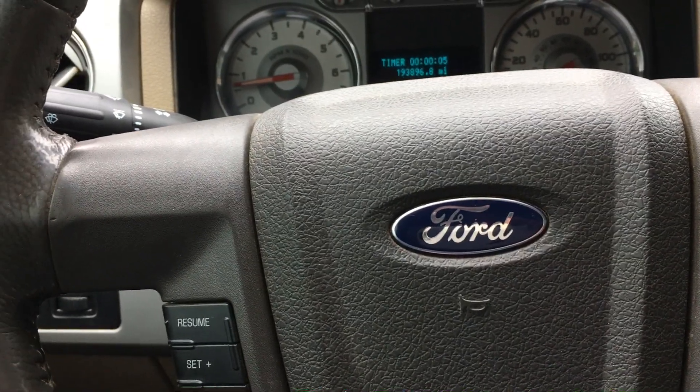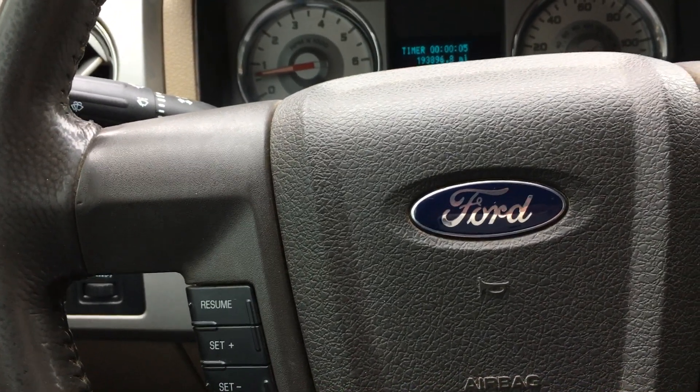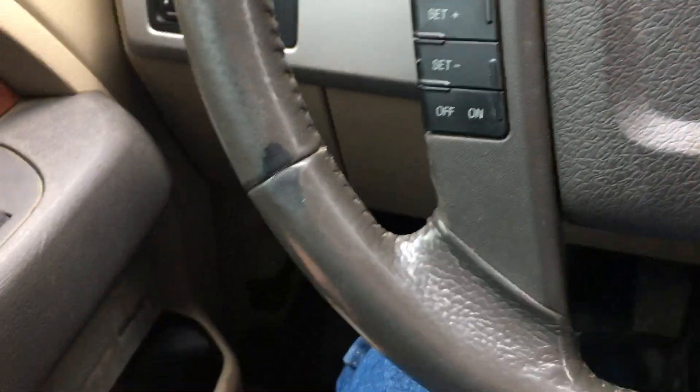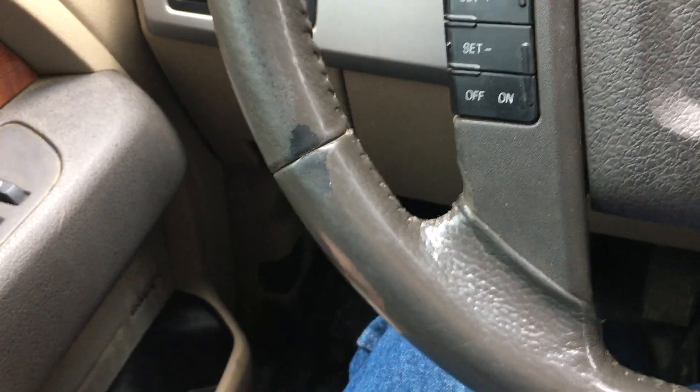Overall guys, it is a very, very nice truck. I'm happy with it. It does have the cam phaser lockouts in it. It is on the original 5.4 and the original transmission at 193,896.8 miles.